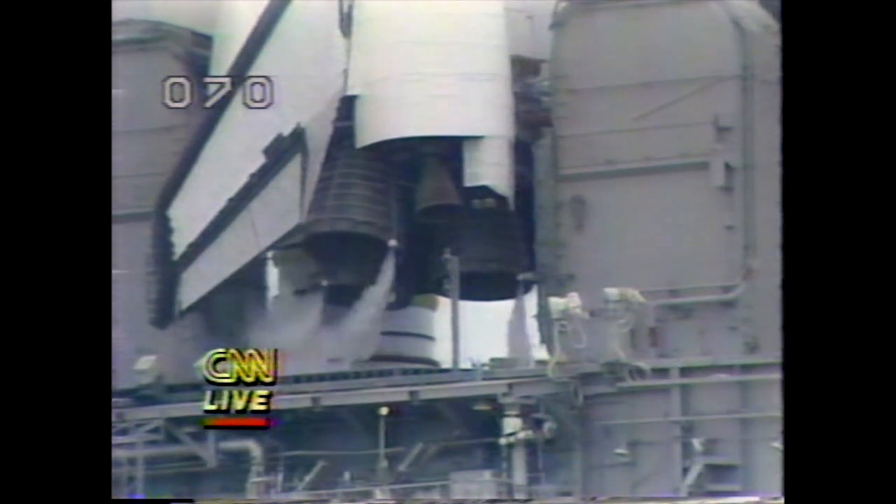We have a Delta auto-sequence start. Challenger's computers have primary control of critical vehicle functions. The ground launch sequencer will now serve in a support mode.